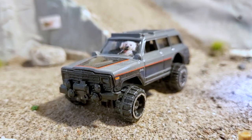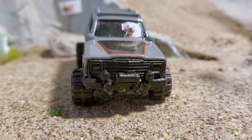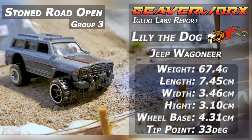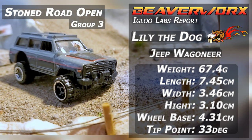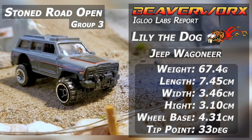Here we go with the other Jeep. We've got Diecast Racing's favorite pooch — Lily the Dog from Lily's Boneyard — taking what looks to be a heavily articulating suspension system. It doesn't really go so much up and down as it does back and forth. Let's see how this one does.